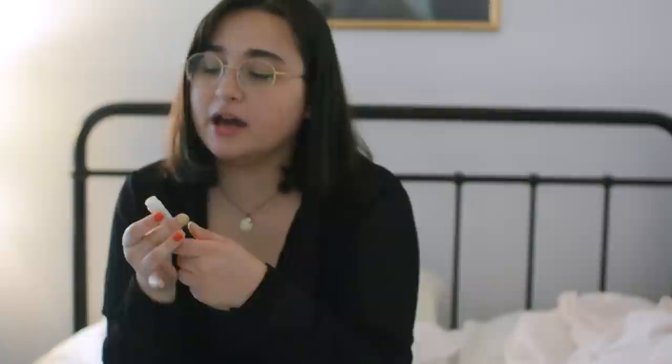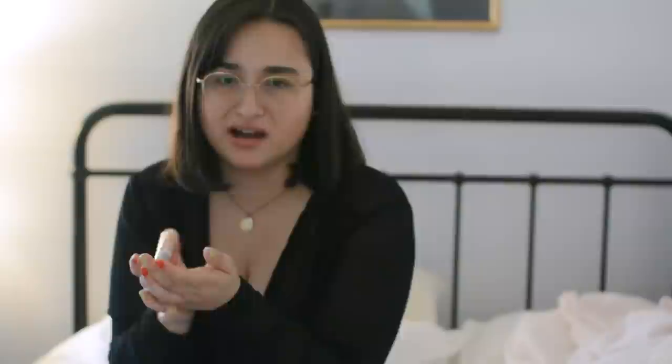This is my lip balm. It's by Burt's Bees. I actually don't know how long I've had this, but I should probably know that. Does lip balm go bad? I've had this for so long now. I actually don't really like this lip balm. It's whatever, you know, it's just okay.